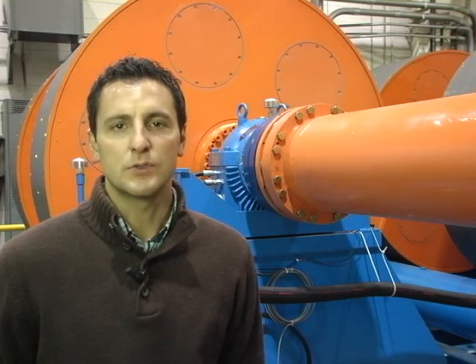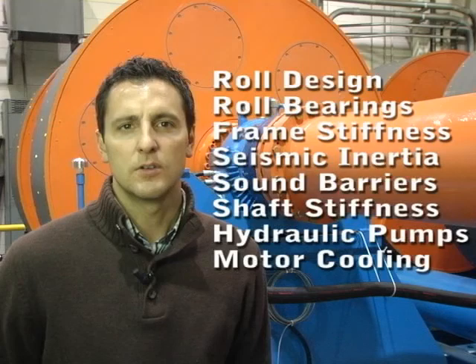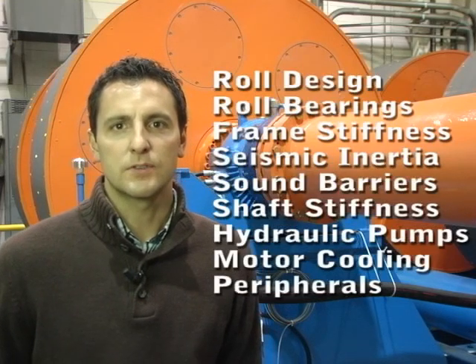At Burke Porter, we have designed and built numerous NVH chassis dynamometers for a wide range of vehicles, from motorcycles to large Class 8 semi-trucks. Today, I will be going over the features and characteristics that you can expect to find in a well-designed NVH chassis dynamometer. The main subjects we will be covering are roll design, roll bearings, frame stiffness, seismic inertia mass, sound barriers, shaft stiffness, hydraulic pumps, motor cooling, and peripherals.